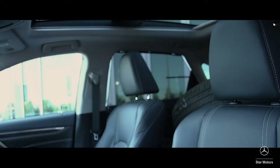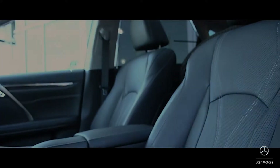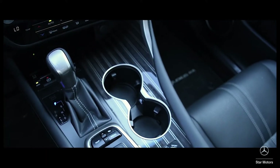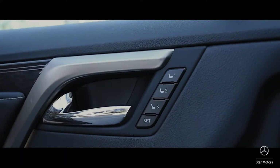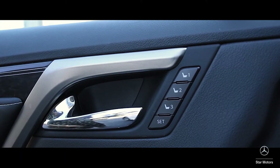This vehicle is equipped with a premium and luxury package, which gives an upgraded leather interior, power adjustable heated and ventilated seats, as well as the memory seating function.